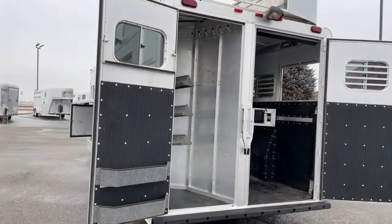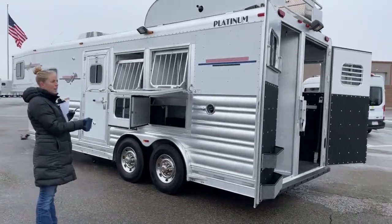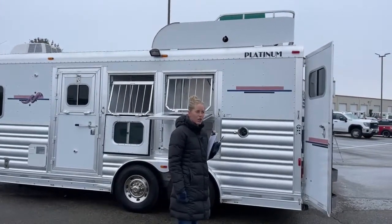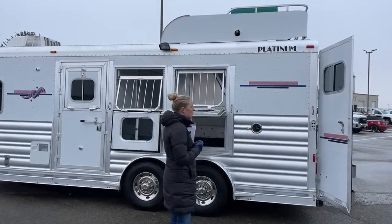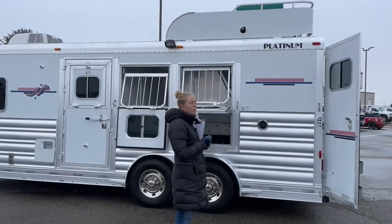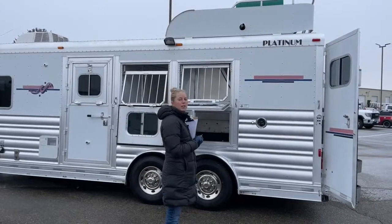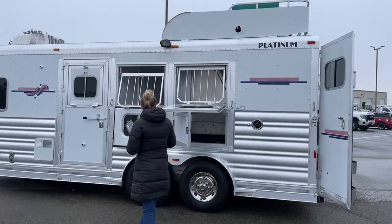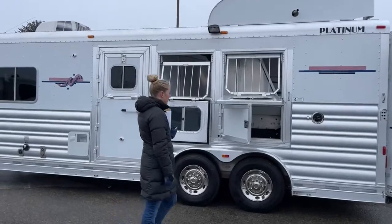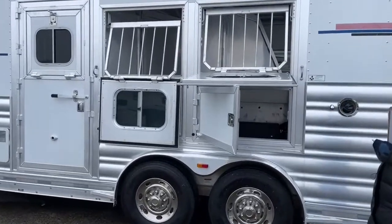Something I'm really excited about on this trailer is you actually have an onboard generator. On these size trailers it's always a little hit or miss on whether or not you're going to have one. This is an Onan gas generator up top, so you'll be able to recharge your battery, use your electronics, and run everything off the generator like you would shore power. We've got big drop-downs on the head side with manger storage underneath. There's a fuel tank down low — it's a push-pull system to get fuel up to your generator.